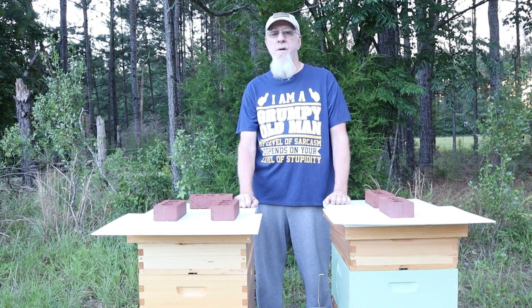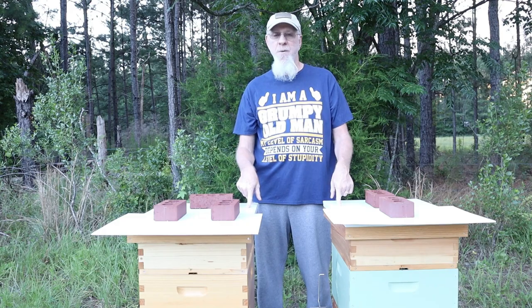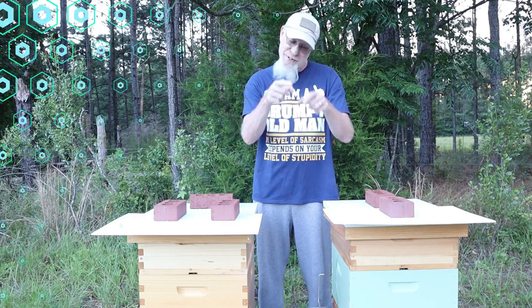Hey Tubies, Scott here. I'm the old dude with the new bees. Got a new video coming your way, so roll that beautiful bee footage.